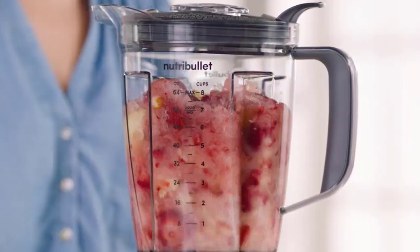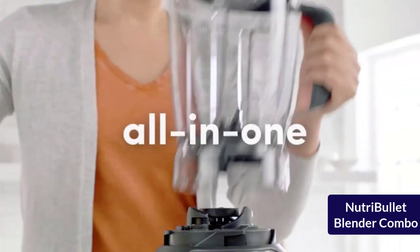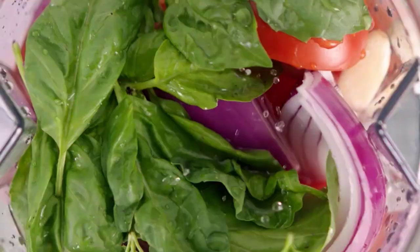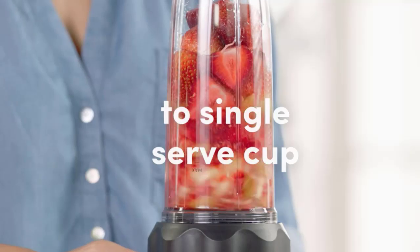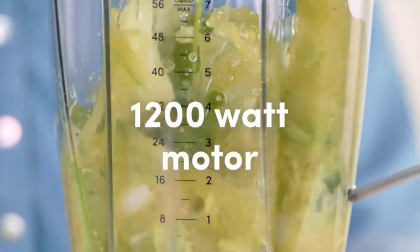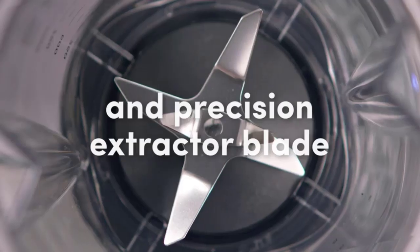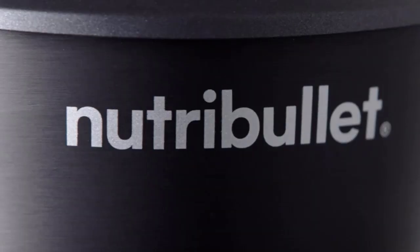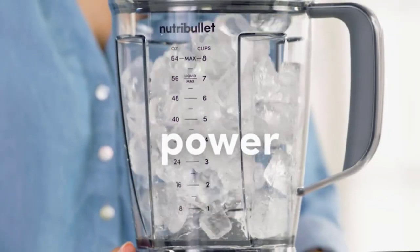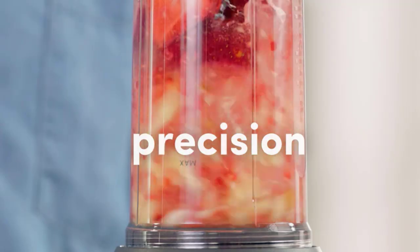At number 4, we have the Nutribullet Blender Combo. This blender is a combination of a full-sized blender and a single-serve blender. It has a powerful 1200W motor and can handle tough ingredients such as nuts and seeds. The Nutribullet also comes with a 64-ounce pitcher and two 32-ounce cups, making it versatile for different serving sizes.